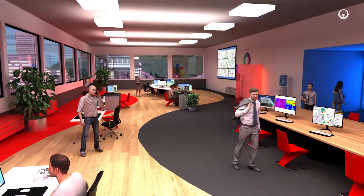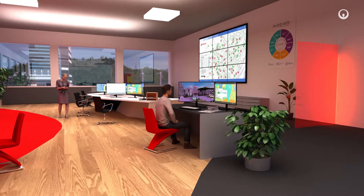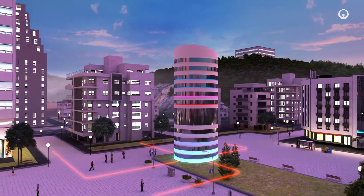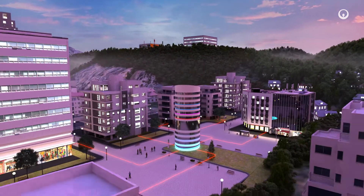Energy is generated and distributed locally, with distribution adjusted in real-time, reducing local energy loss. Hot or cold water, ice storage tanks, and electric batteries contribute highly to regulating the thermal supply.